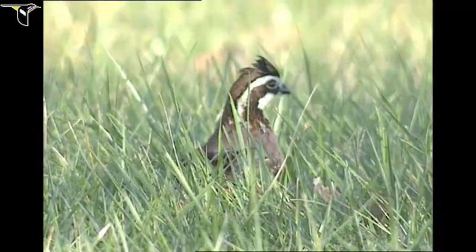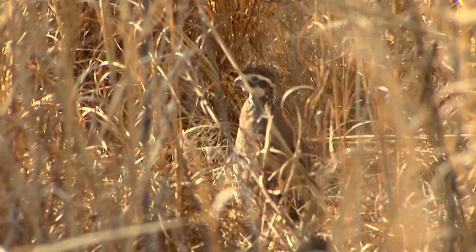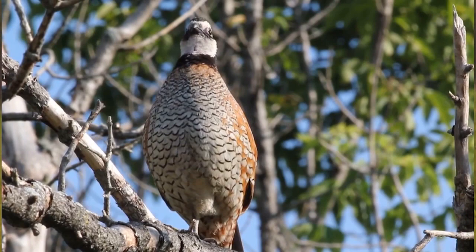Quail are a grass-forb shrub species. Some people lump them in as a grassland bird — a bird that thrives in an open savanna condition with vegetation from chest high down. They really don't have to have a tree to do well, as evident when you see quail thriving in western Texas and western Oklahoma. But we can have trees and still have quail with proper management.